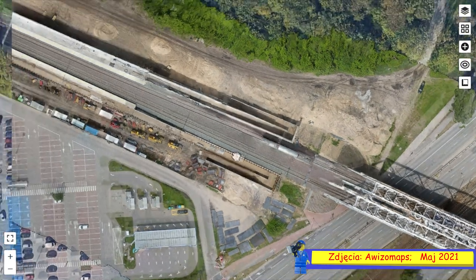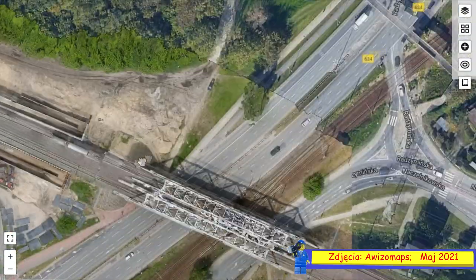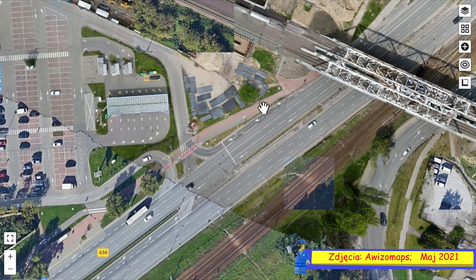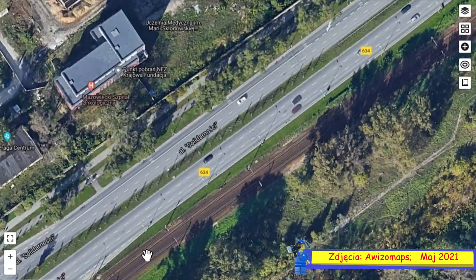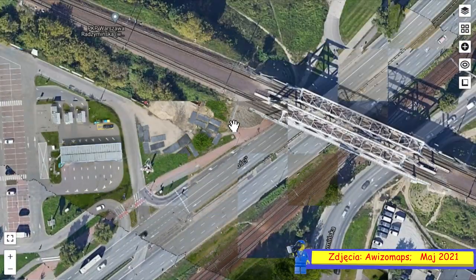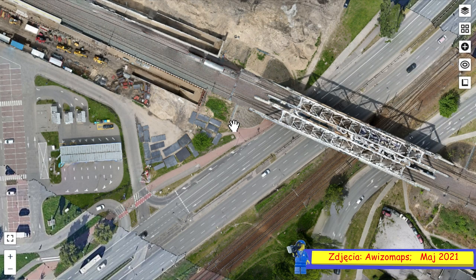Jak wygląda połączenie tej stacji z aktualną infrastrukturą komunikacyjną? Kiepskie — to jest moja skromna odpowiedź. Jeżeli zejdziemy z tej strony, to nie ma przystanku autobusowego. Natomiast jak zejdziemy z tej drugiej strony, to musimy sobie przejść tędy — tu będzie jakieś zwykłe przejście, idziemy tu i tu mamy przystanek. Natomiast gdybyśmy chcieli przyjechać tutaj z Alei Solidarności, to mamy problem, bo najbliższy przystanek jest zbyt daleko. To się nie opłaca.